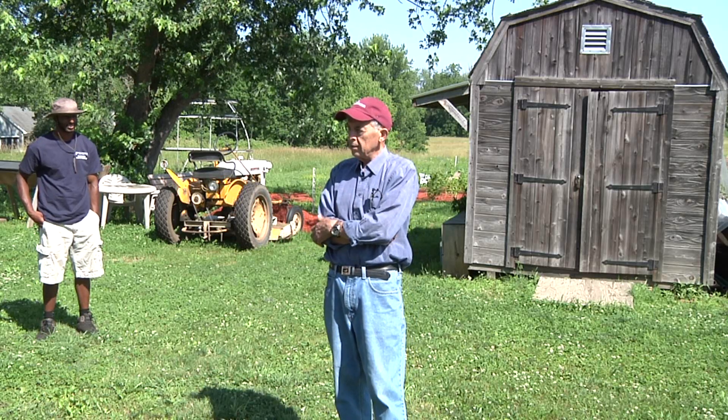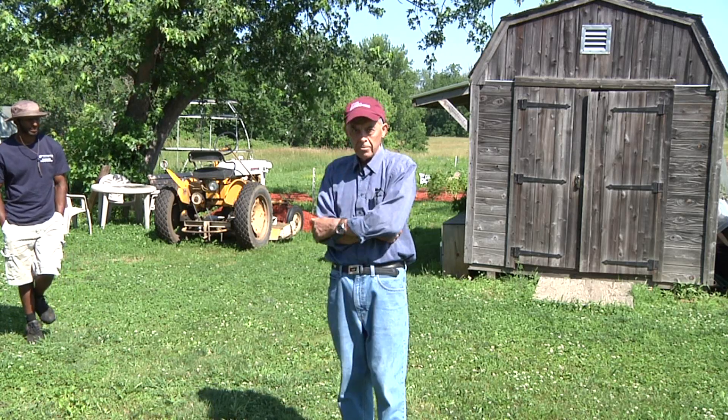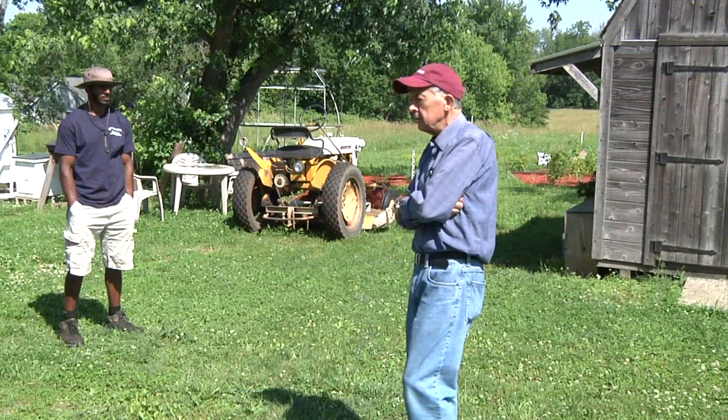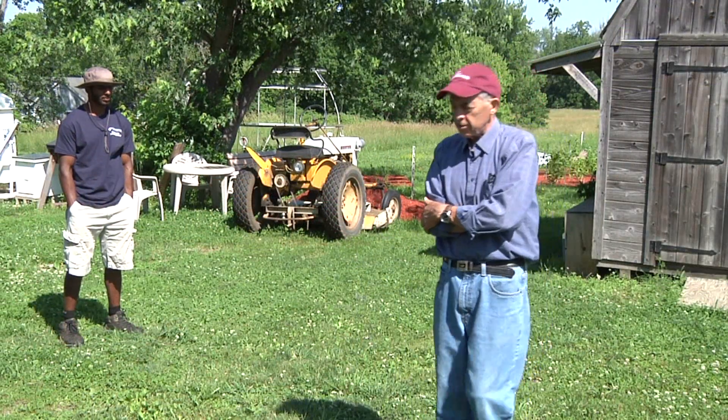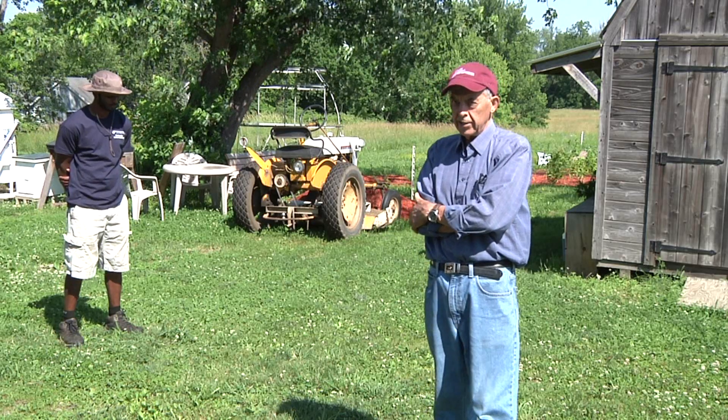Back in the very early days of UMass, which was Mass Aggie then, Levi Stockbridge said we have to learn by doing. We could do something to help honeybees and other native pollinators.